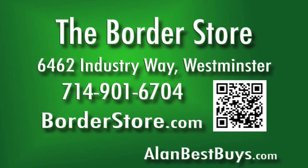We have the largest in-stock selection of wall coverings, grass cloth, murals, and borders in Southern California. The Border Store, 6462 Industry Way, Westminster. 714-901-6704. Open six days a week, closed Sunday. But BorderStore.com never closes.